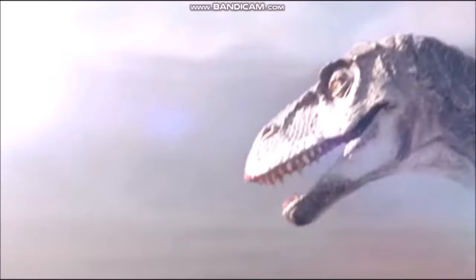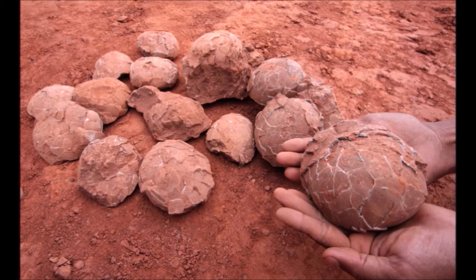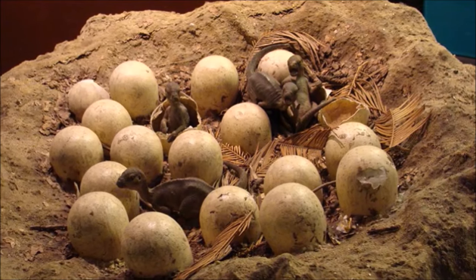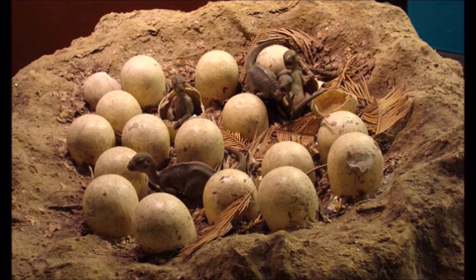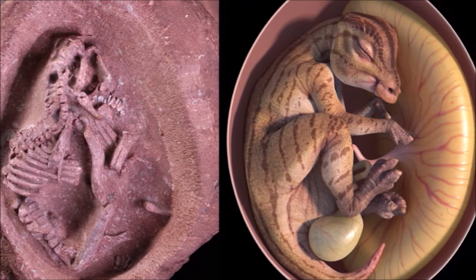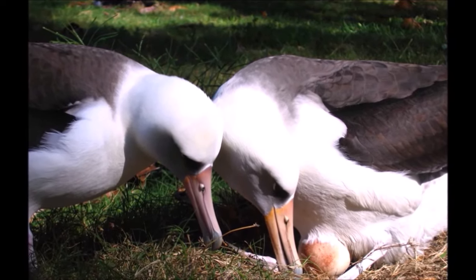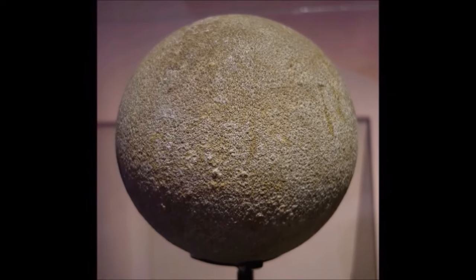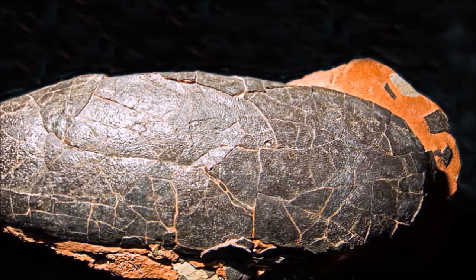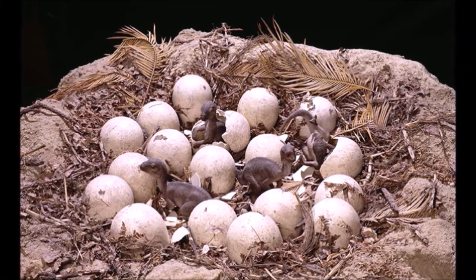The largest pliosaurs often ate other marine reptiles. With the exception of turtles, all marine reptiles became extinct at the end of the Cretaceous period. Dinosaur eggs and nests were first recognized from discoveries by the American Museum of Natural History in Mongolia's Gobi Desert, led by Roy Chapman Andrews in the 1920s. Recent discoveries in the western United States and Mongolia, including embryos and baby dinosaurs, have greatly improved our knowledge. Careful study has shown that dinosaur nesting behavior was very similar to that of living birds. Dinosaur eggs come in a wide variety of shapes and sizes — some are circular and about the size of a tennis ball, while others are up to 21 inches (53 centimeters) in length.